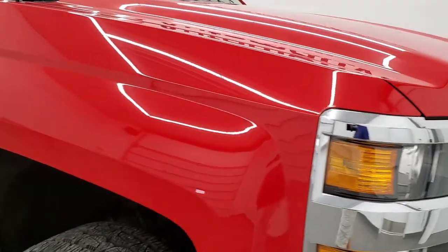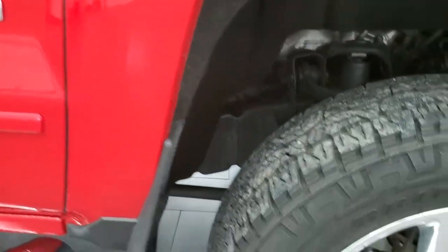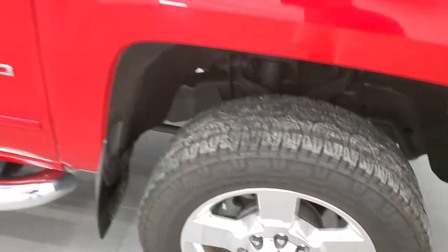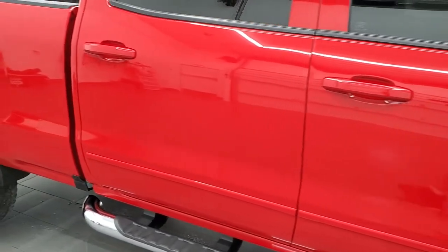Passenger side front fender looks really good, no dents or dings, and the passenger side rim has no major scuffs or scrapes. As you go down this side of the truck, take note of how clean the body is, how reflective and mirror-like that paint is.